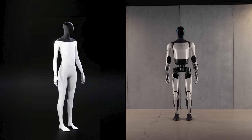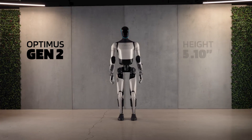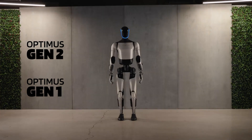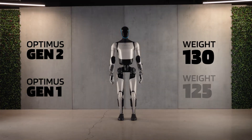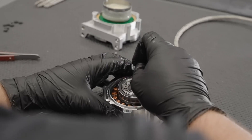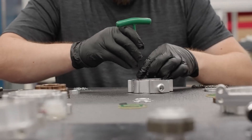Now let's pit these two titans against each other in a technical showdown. Gen 2 stands a proud 5'10", a slight but significant improvement over its predecessor's 5'8" stature. While it carries a few extra pounds — 130 vs. 125 — its weight reduction efforts in key components like actuators and batteries contribute to its impressive agility and energy efficiency.